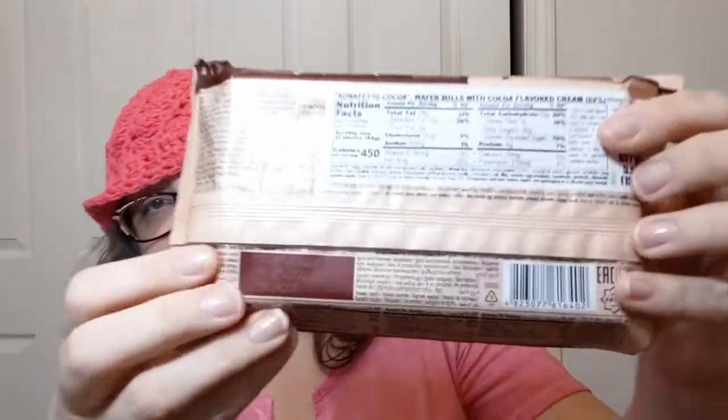Roshan Conafeto Cocoa — and I'm sure I'm saying that completely wrong. It's a 156 gram package. The nutrition information says it's about two servings per container, wow, it seems like a lot in there for that. The calories per serving are 450, so don't eat all of them, okay.